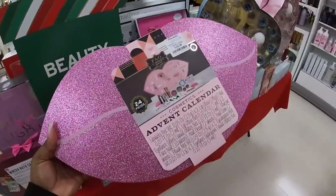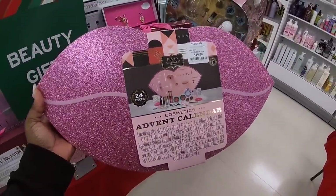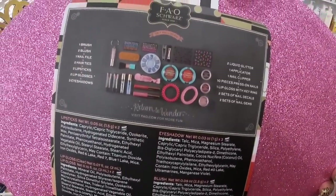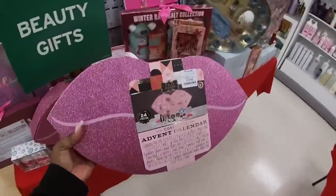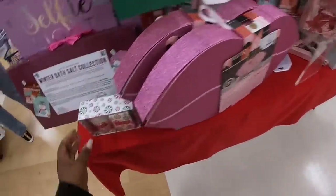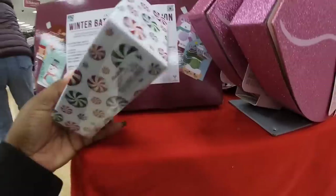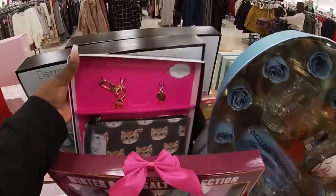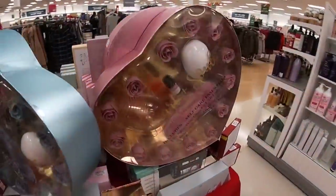How cute is this advent calendar — this lips for $20. I'm sorry, I was in my own business. A lady was like how much is this? This is so cute — one brush, two blush, one nail file, two hair ties, two lipsticks, two lip glosses, three eyeshadows, and that's $20 by FAO. Peppermint swirl soy wax candle and soap — $6. Rose petals — $13.